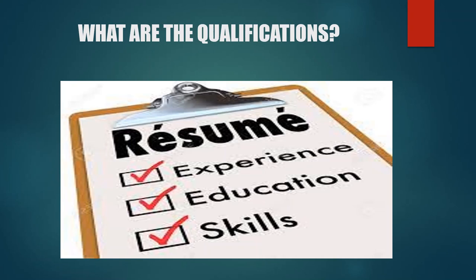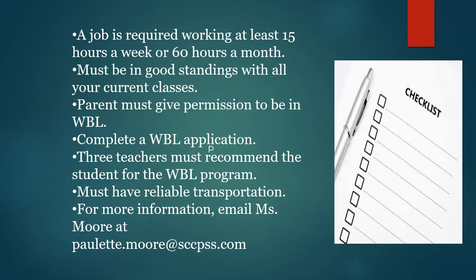For the qualifications of the Work-Based Learning program, students must include a Work-Based Learning application, have three recommendations from three teachers, and must have reliable transportation. For more information about the Work-Based Learning program, please email Ms. Moore at paulette.moore@sccpss.com.